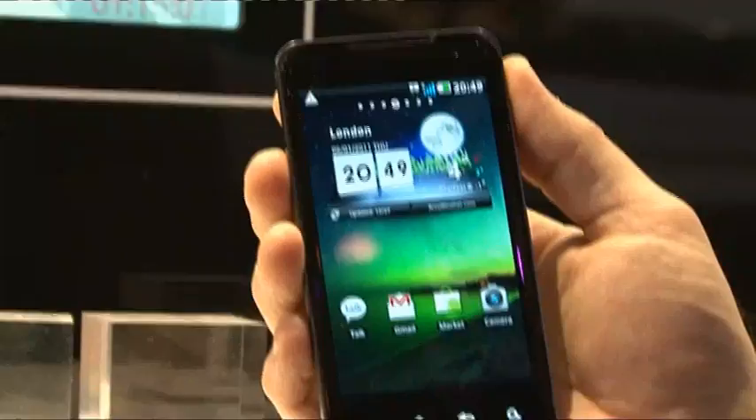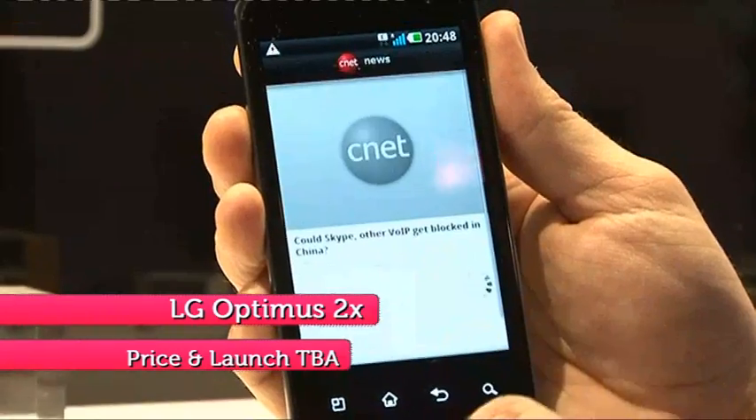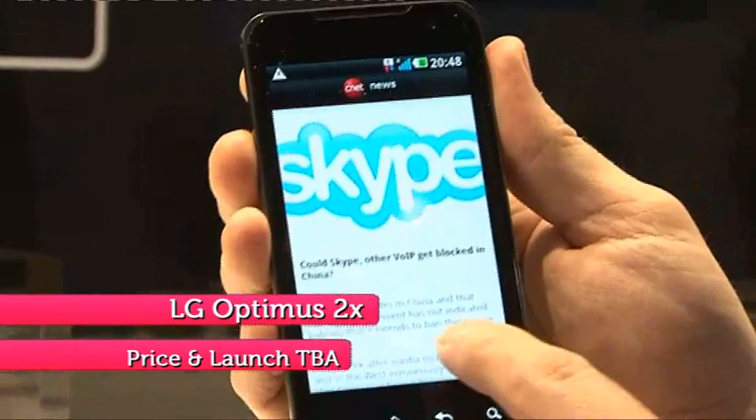Hi, welcome to the LG stall. I want to show you the latest technology coming through on mobile phones, and this is the Optimus 2X, our most recent smartphone. The key advantage of this mobile phone is it's got speed. This smartphone packs a punch with a dual-core processor.